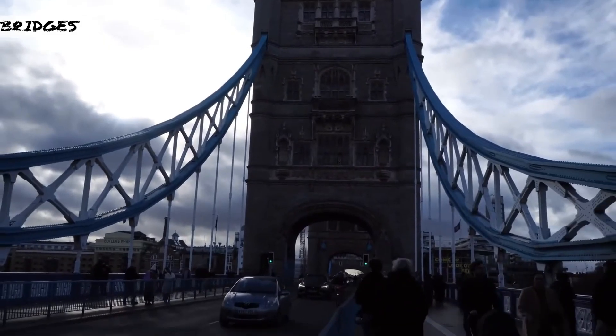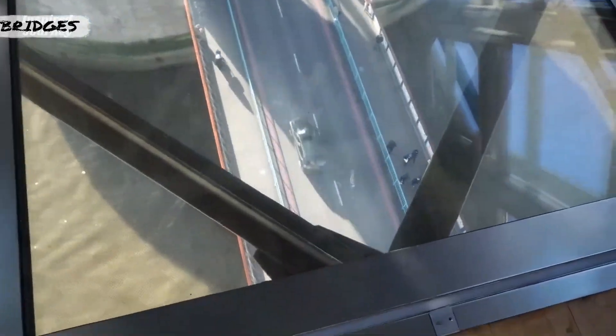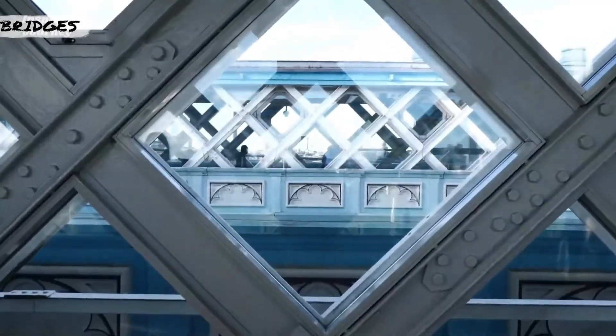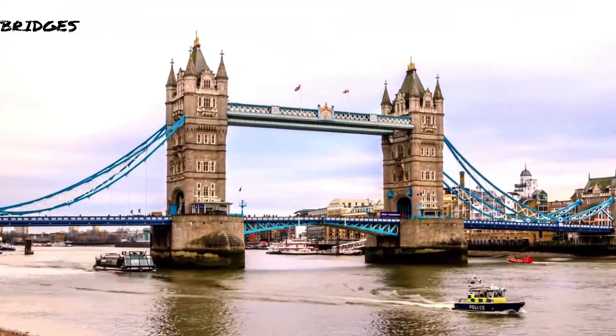The bridge deck is freely accessible to both vehicles and pedestrians, whereas the bridge's twin towers, high-level walkways, and Victorian engine rooms form part of the Tower Bridge Exhibition.